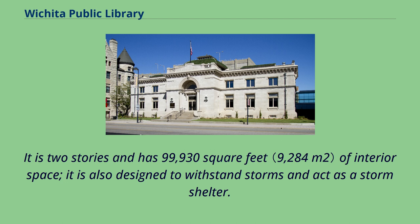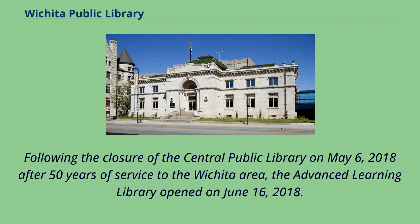It is two stories and has 99,930 square feet of interior space. It is also designed to withstand storms and act as a storm shelter. Following the closure of the Central Public Library on May 6, 2018 after 50 years of service to the Wichita area, the Advanced Learning Library opened on June 16, 2018.